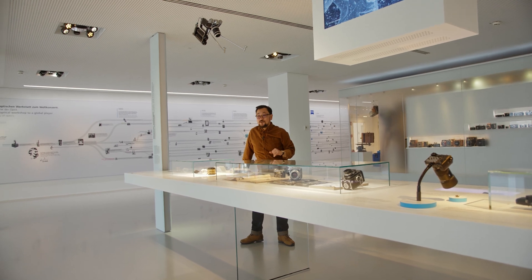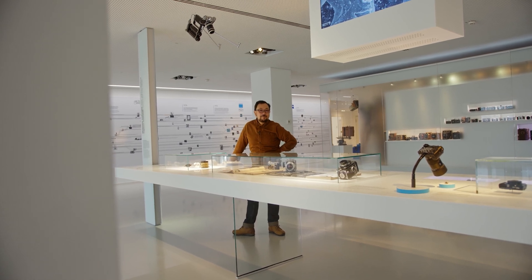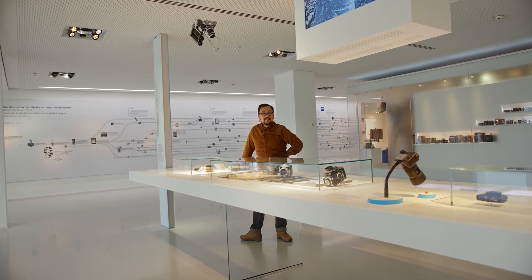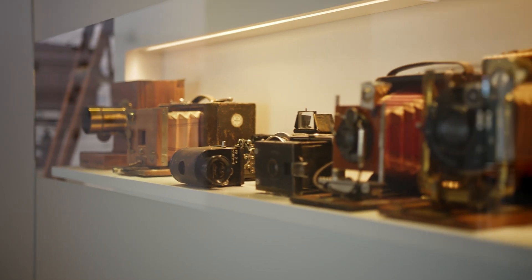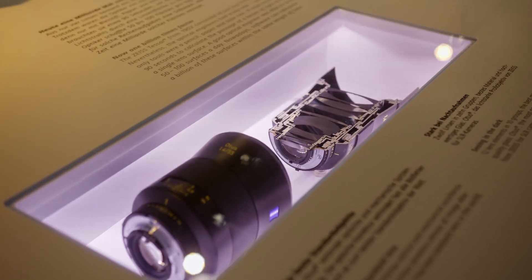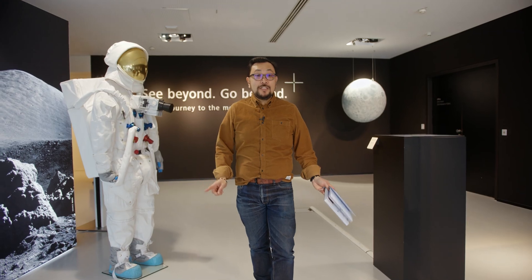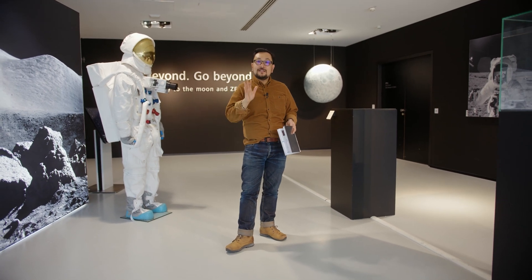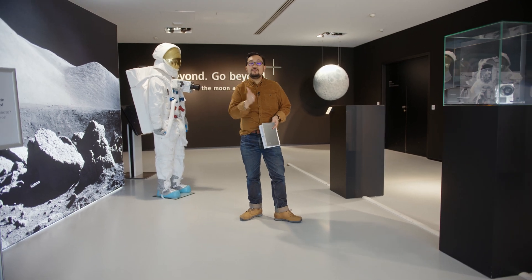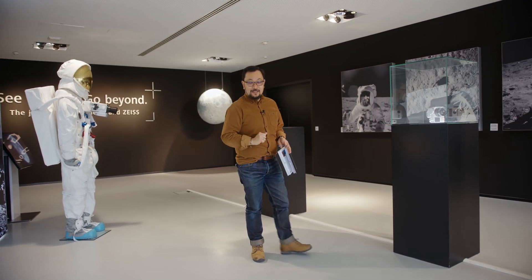Legend has it, Zeiss saw the images taken off their camera in the newspapers, reached out to NASA and said hey, can we help you design something new? NASA said perfect timing, because we're going to go to the moon. So in cooperation with NASA, Zeiss began developing lenses suitable for the moon landing. Of those lenses, about six to seven were created, and two of them were UV lenses, which would prove to be important with what was coming up in the 1970s.